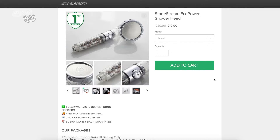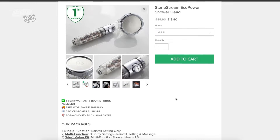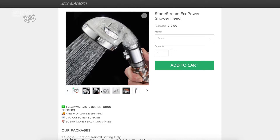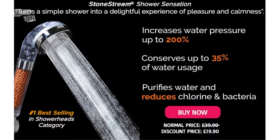So the particular product in question is this — it's called a Stone Stream. And it apparently is a shower head that has stones inside it that filters out all the impurities that a lot of people have in their water, along with increasing the pressure. And apparently it's more economical as well. So the Stone Stream shower sensation turns a simple shower into a delightful experience of pleasure and calmness. Increases water pressure up to 200% — now that is quite a bold claim, I'm going to be honest. 200%? Really? Conserves up to 35% of water usage. Purifies water and reduces chlorine and bacteria.